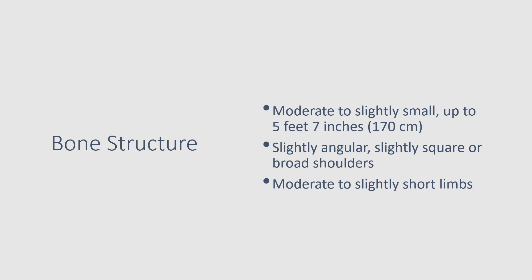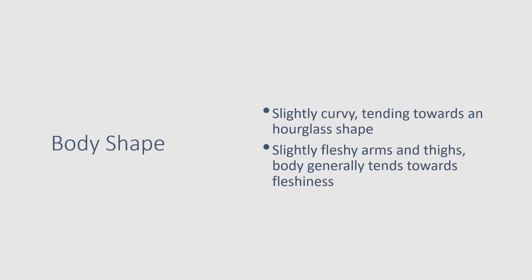The Soft Natural has a moderate to slightly small build, so she is up to 5 feet 7 inches. She has slightly angular, slightly square or broad shoulders, and moderate to slightly short limbs. She's also described as potentially having a slightly leggy look. Her body shape tends towards slightly curvy, leaning towards an hourglass but not extremely so, with slightly fleshy arms and thighs and a general body that tends towards fleshiness.